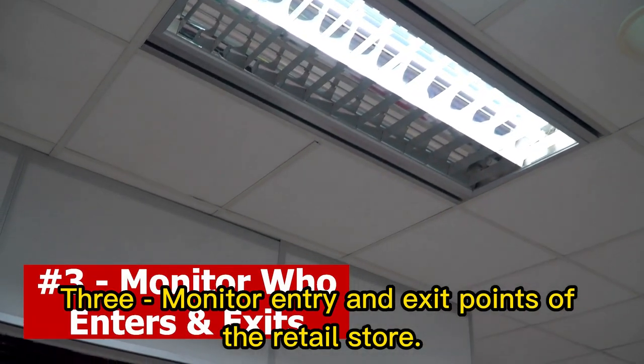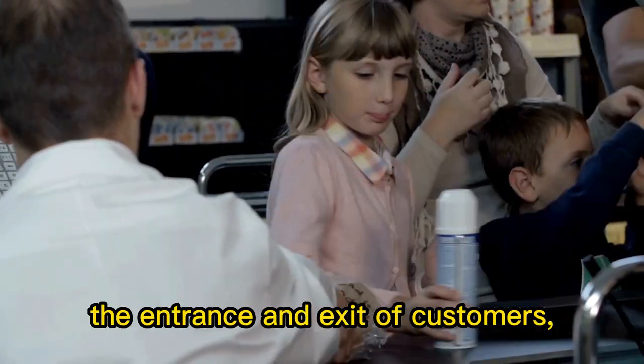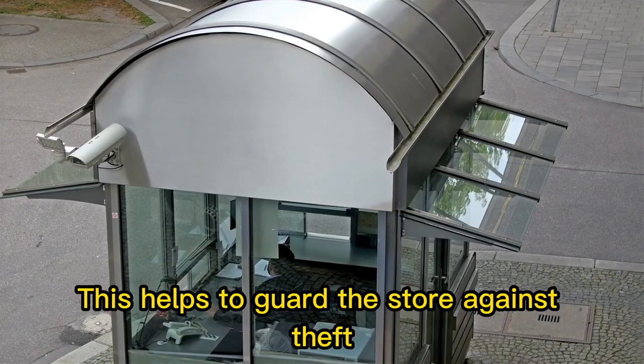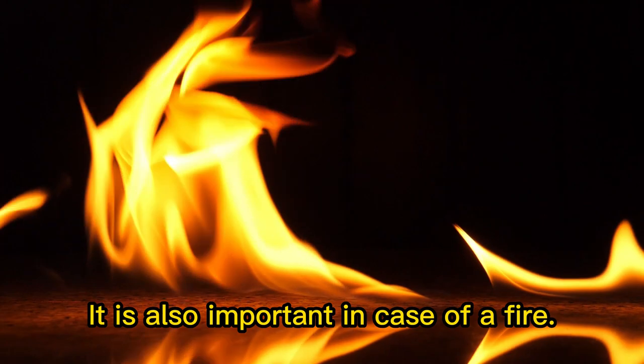3. Monitor entry and exit points of the retail store. A retail security officer doesn't only have to monitor the entrance and exit of customers, but they also have to authorise the departure and entrance of employees and any other person. This helps to guard the store against theft or threatening behaviour, and is also important in case of a fire.